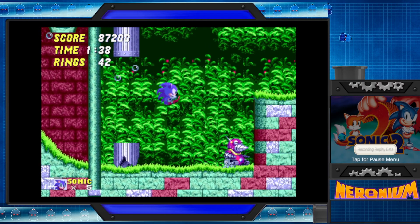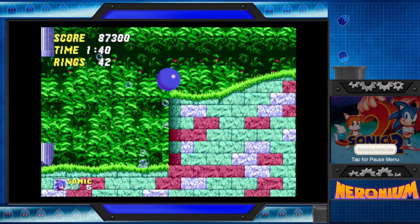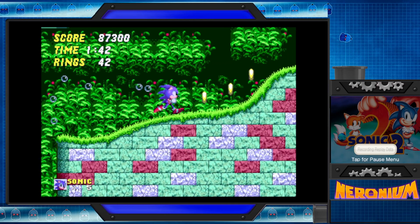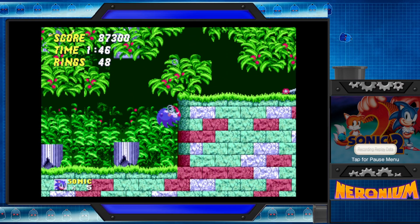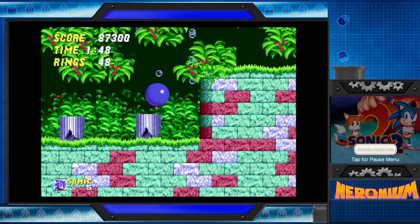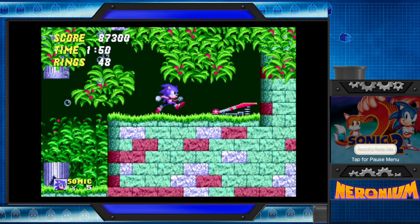I was going to ask how good is it as far as ports go? No, this is actually a pretty good port. This is a very good port of Sonic 2.